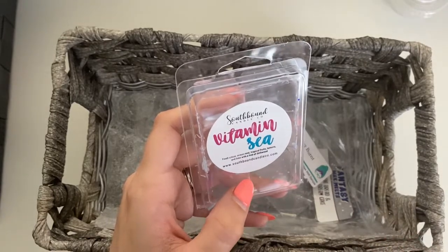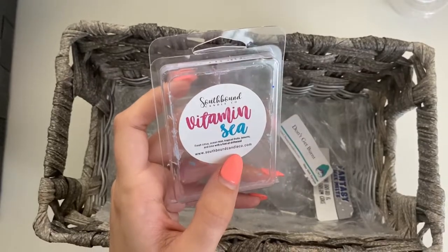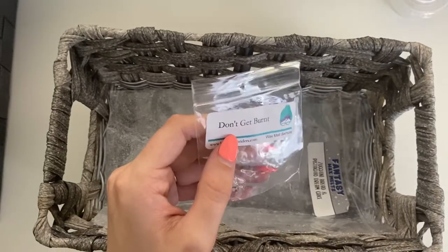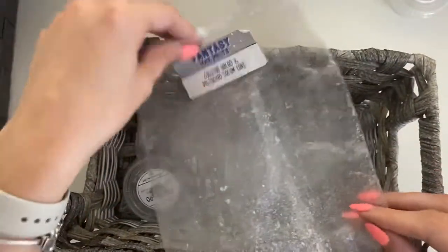Then we have Vitamin C from Southbound Candle Co — absolutely loved this one. At first I thought it was just going to be like a fruity whatever, but it was amazing in the living room, just performed so well. And Don't Get Burnt from L3 — melted this in the bathroom, smelled like sunscreen.